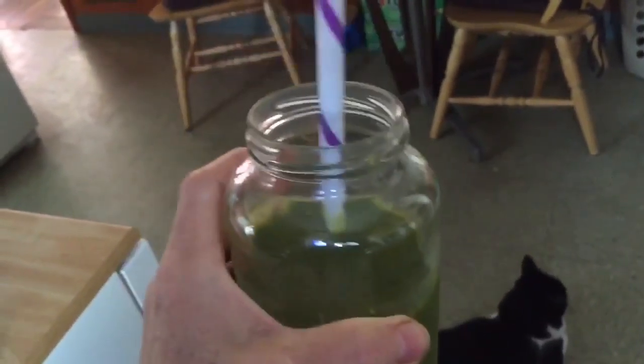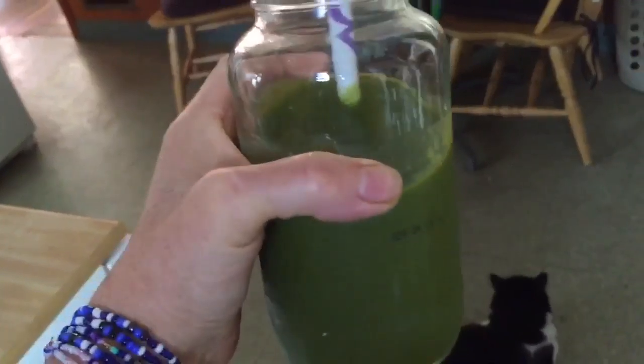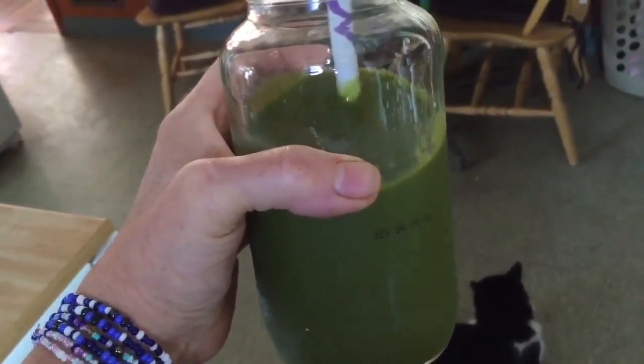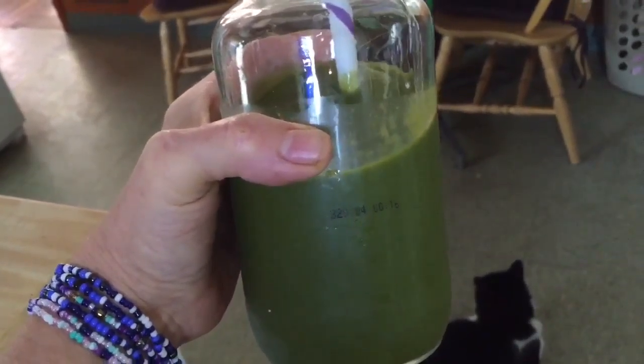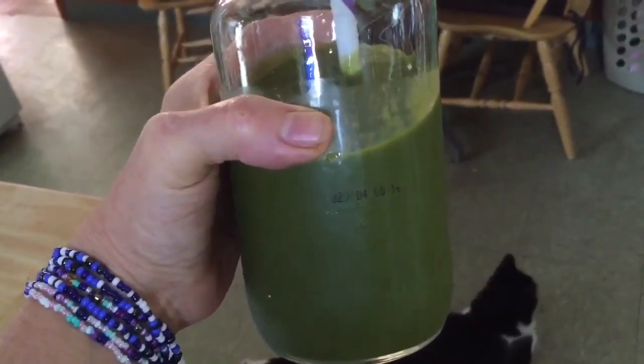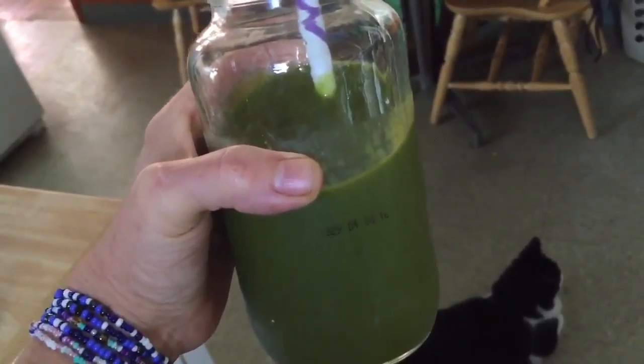I made a really good smoothie this morning. It is one frozen sweet potato, I think I put three frozen bananas, two cups of water, and four big handfuls of power greens.